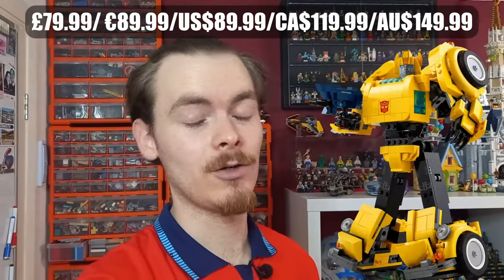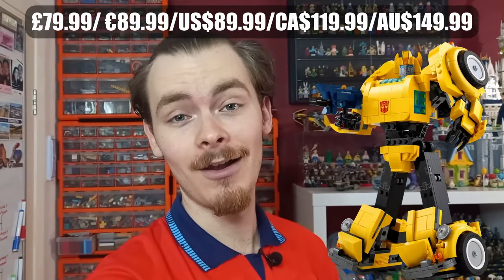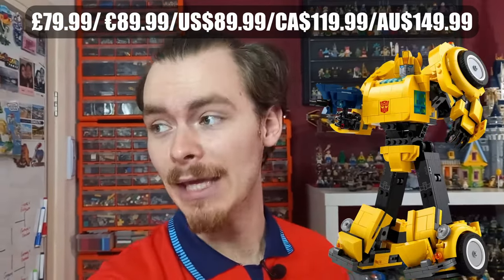Next up we have the Bumblebee, which I think is really really cool. It seems to be a more classic Bumblebee and lines up with the one from the Bumblebee movie. I think there's also meant to be a new Transformers animation, and I wonder if this is the Bumblebee from that as well. It's a different car from the bigger Michael Bay movies. That's $79.99, and all the other prices for these sets will be on screen in pounds, euros, US dollars, Canadian dollars, and Australian dollars.